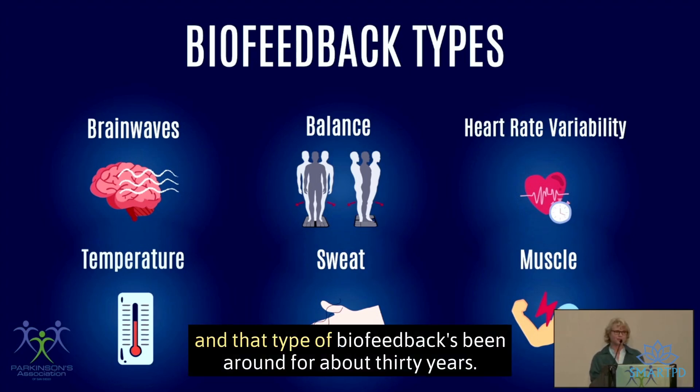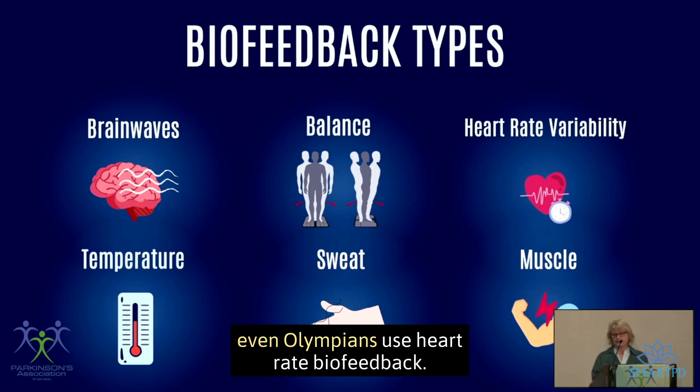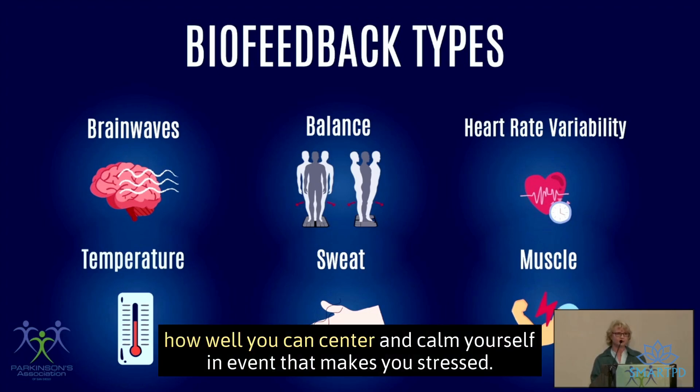Then there's heart rate variability biofeedback, and that type has been around for about 30 years. A lot of executives, professional athletes, and even Olympians use heart rate biofeedback. It measures your stress resilience and how well you can center and calm yourself in an event that makes you stressed.